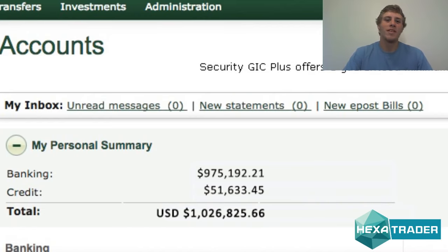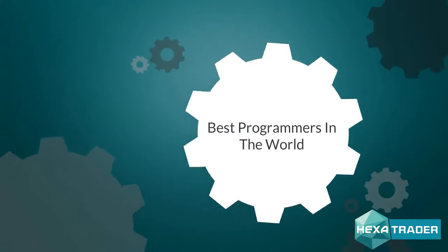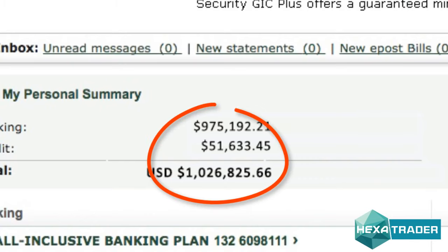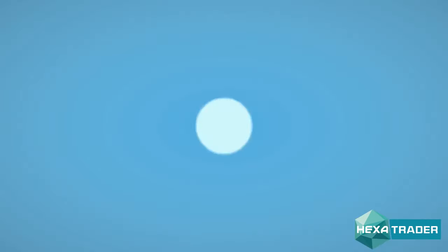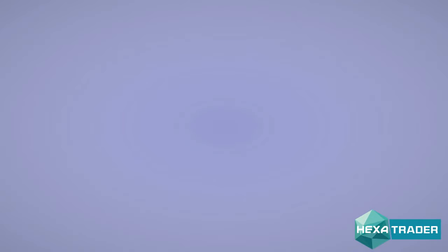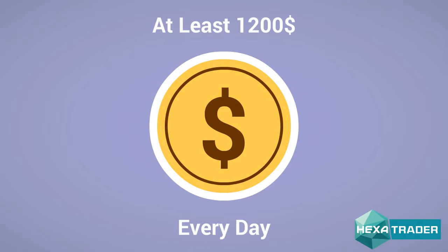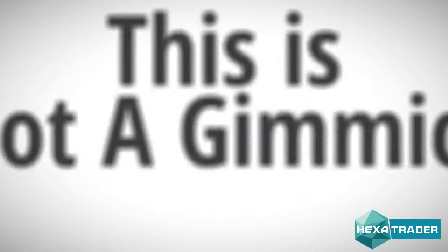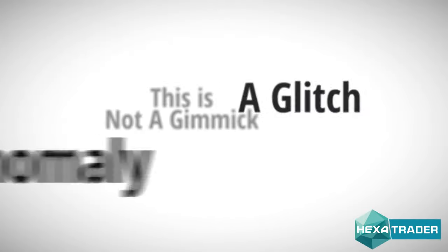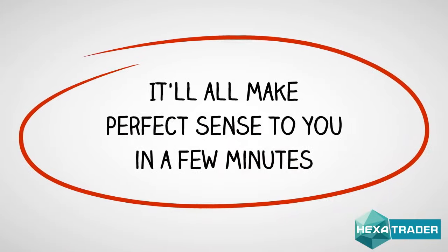Over the last two years, I gathered the best binary options market analysts and the best programmers in the world in order to create the most powerful trading software that makes money consistently. Today, we have over 1,000 beta testers, and all of them are making at least $1,200 of pure profits every day. Hexatrader works, period. This is not a gimmick, a glitch, an anomaly, or a loophole that could close at any time. It'll all make perfect sense to you in a few minutes.